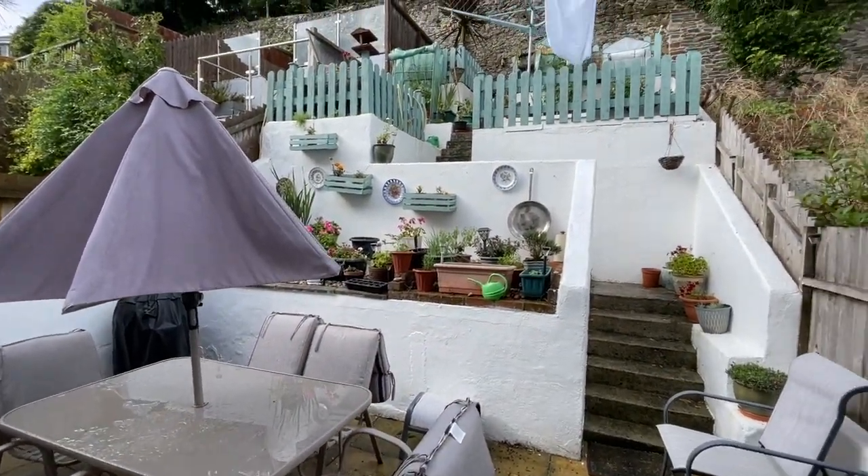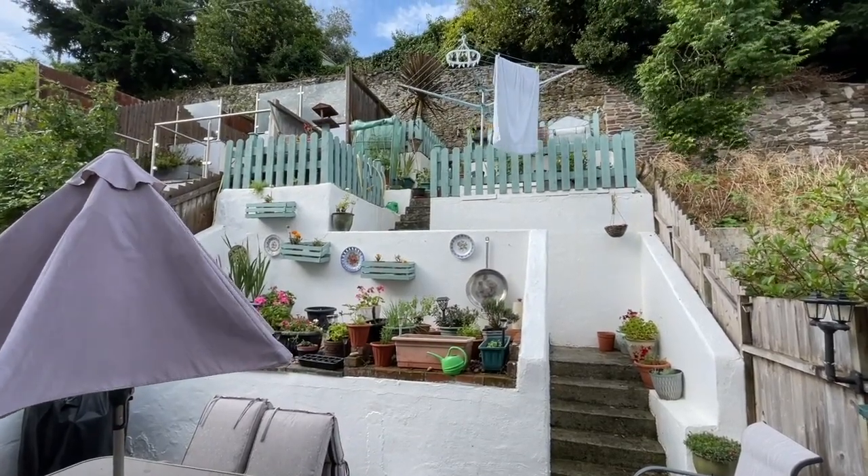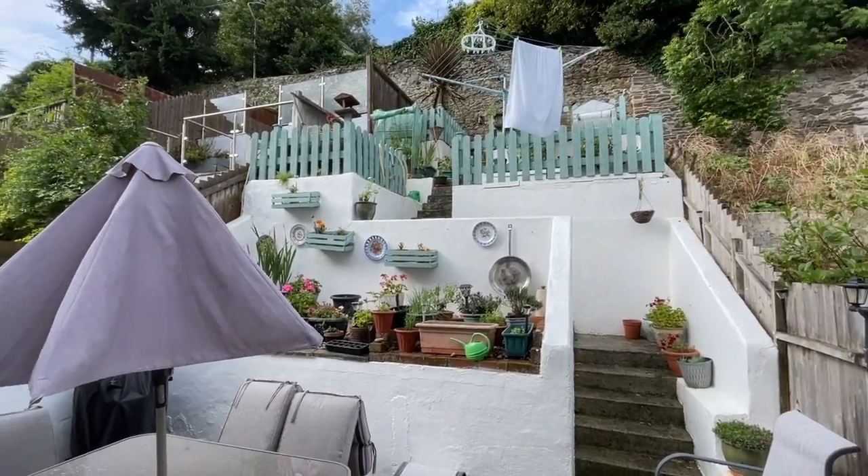There's a doorway to the rear garden. This terrace has been used for growing fruit and veg, and there's even a beehive at the top, which will be going.